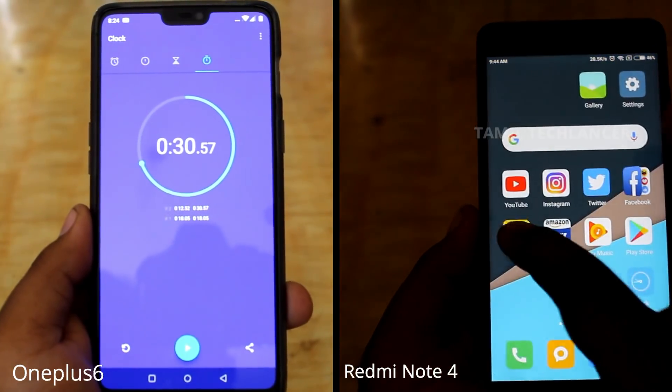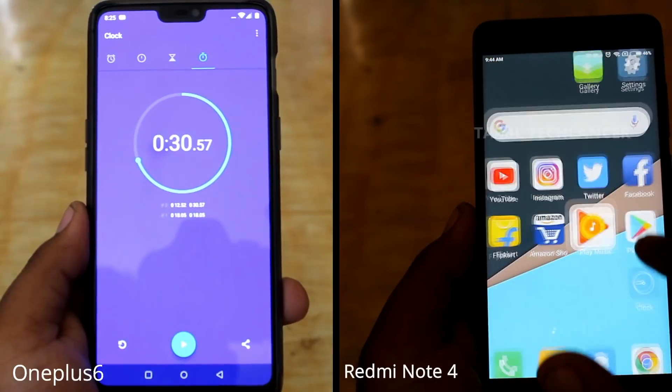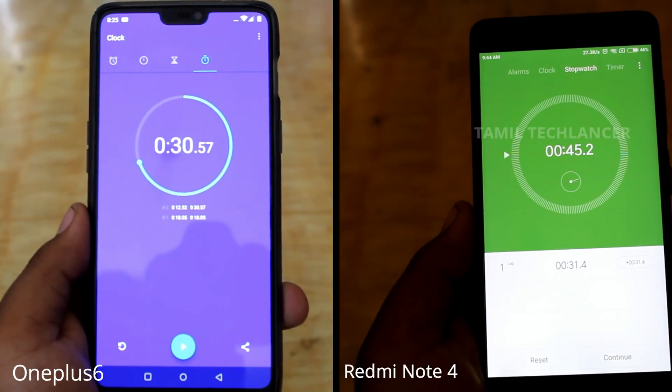Regardless of the Redmi Note 4, it's over. The time is more than 1 minute 45 seconds.